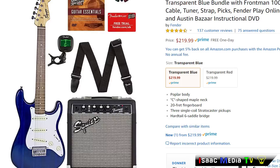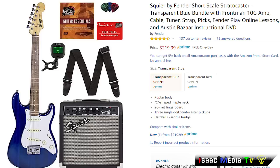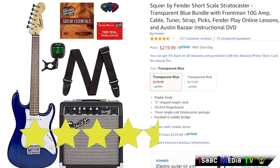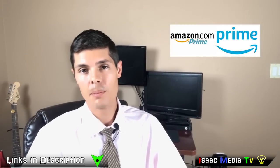Next, we have the Fender Squier Short Scale Stratocaster. It's transparent blue and comes with a guitar amp, cable, tuner, strap, picks, and Fender Online Lessons. This product has 137 reviews at 4.5 stars and is $219 USD. It is also an Amazon Prime product.